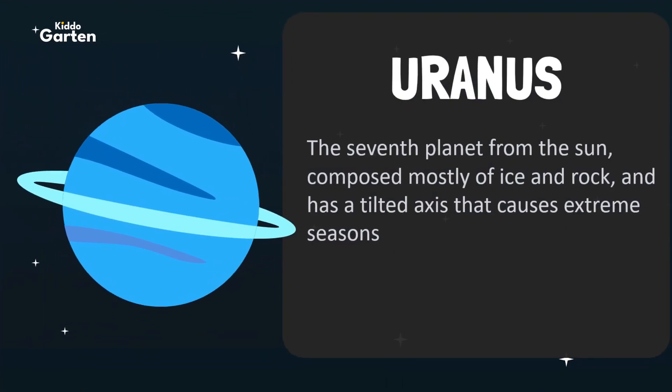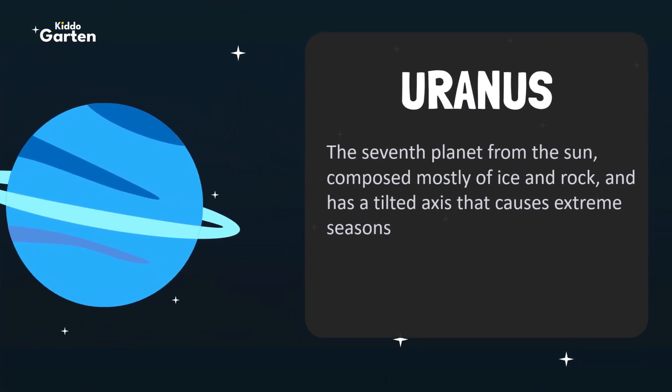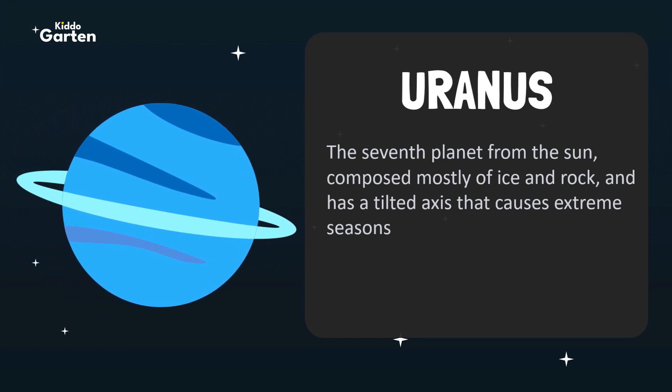Next is Uranus. Uranus is the seventh planet from the Sun, composed mostly of ice and rock, and has a tilted axis that causes extreme seasons.